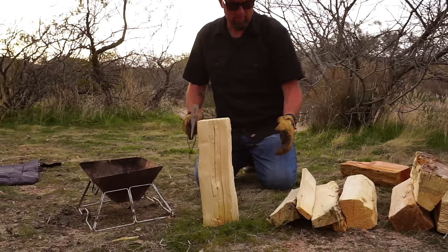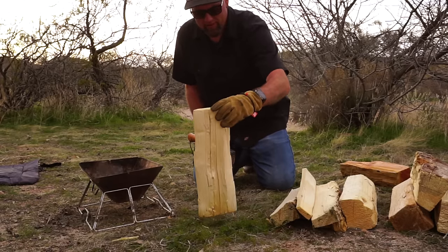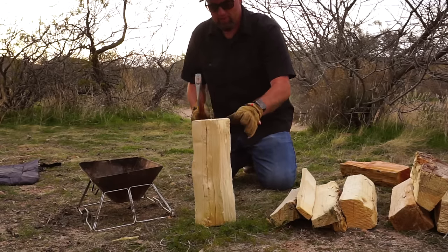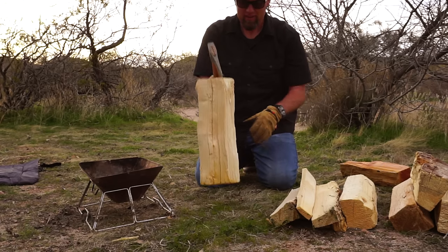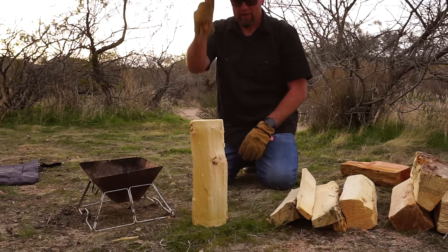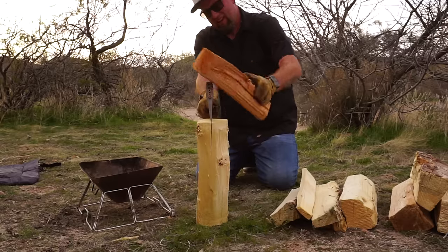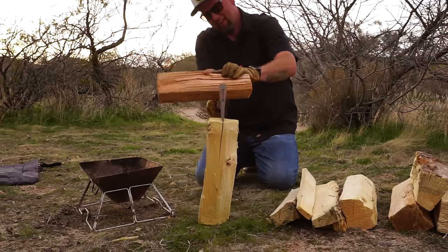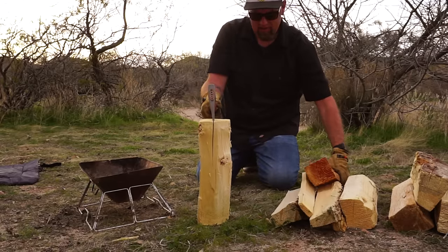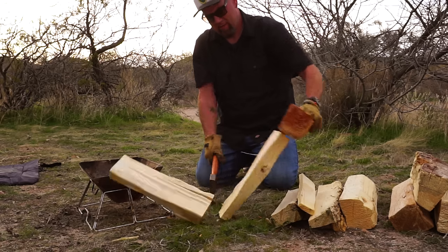I normally just like to split the wood a little bit. These big ones just burn so slow, so I just like to at least break them down a little bit. Just got to find that right wood grain. There we go.